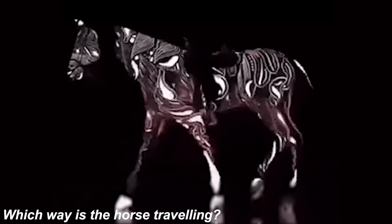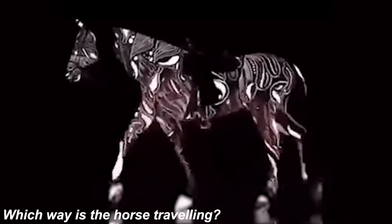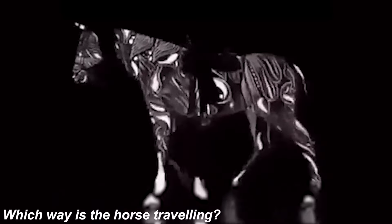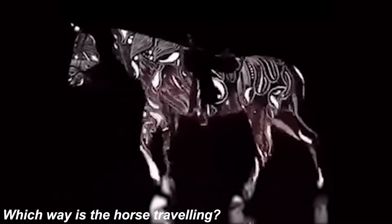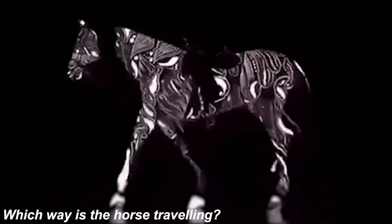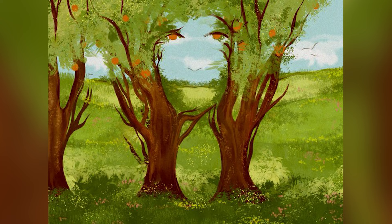Were you able to find the letter T, or was it too hard? If you didn't notice, the letter T had different colored dots — crazy right? Are you able to figure out which way this horse is walking? Is it walking forwards or backwards? I think it's walking backwards, but other people see it walking forward. Comment which way you see the horse walking.